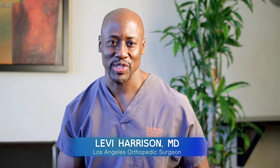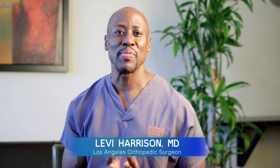Hi, this is Dr. Levi here at Glendale Outpatient Surgery Center with another one of our really wonderful instructional videos. So today we'll be talking about trigger finger, also called stenosing tenosynovitis.